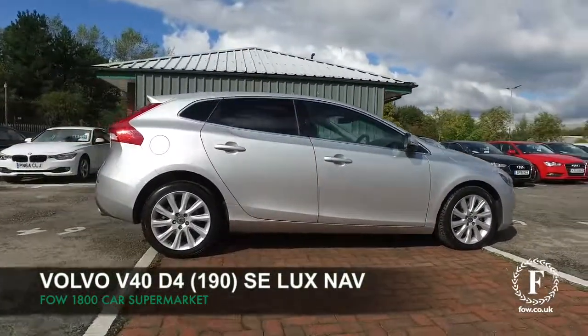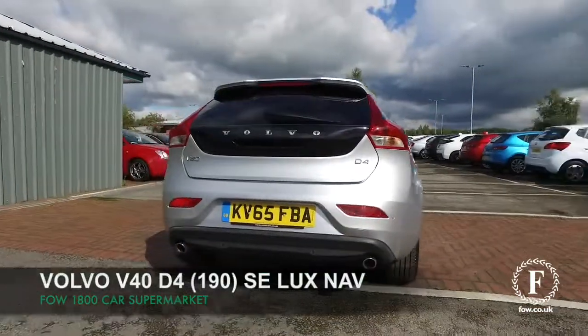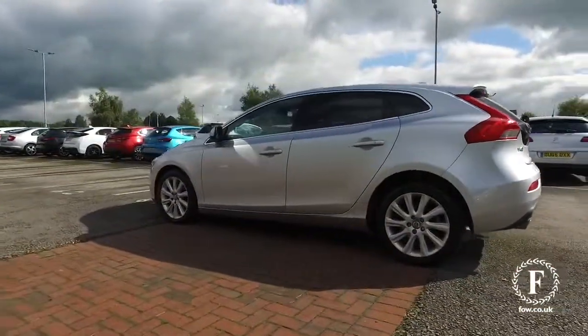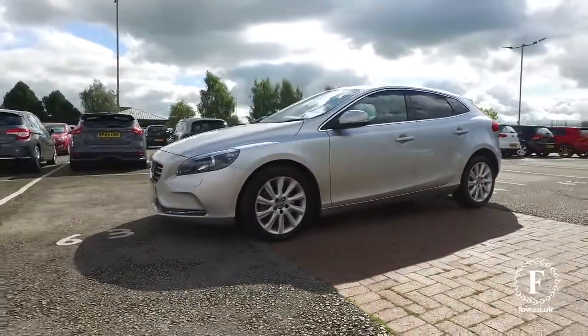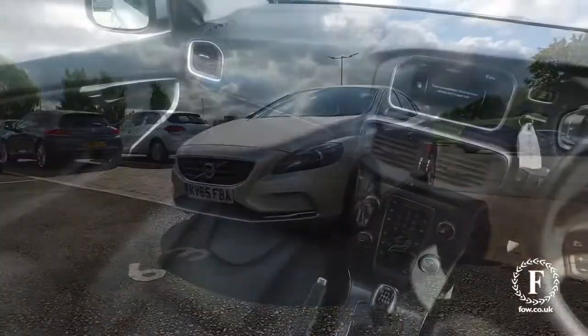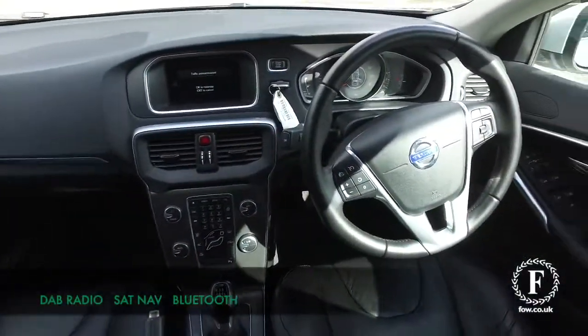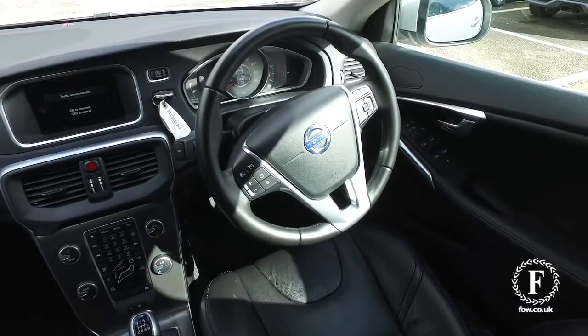Volvo built some brilliant cars, and here we have a very smart looking V40 — an upmarket, family-friendly motor with a very flexible engine that you'll enjoy driving, an interior which is roomy and comfortable, and really great on long journeys. Of course, it's a reliable motor — it's just what you expect from Volvo.